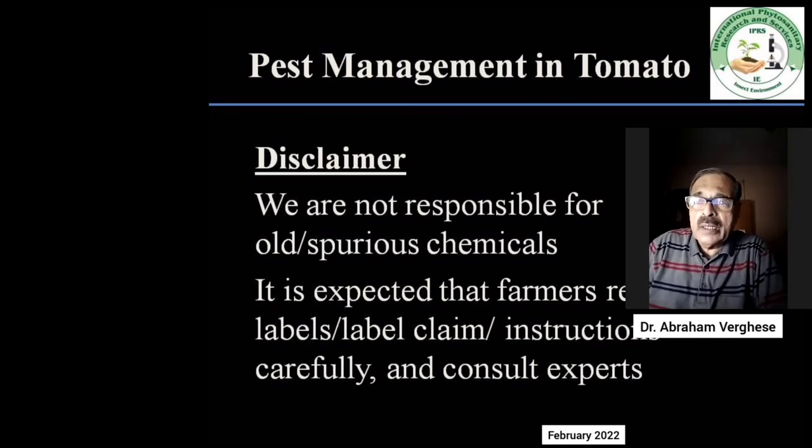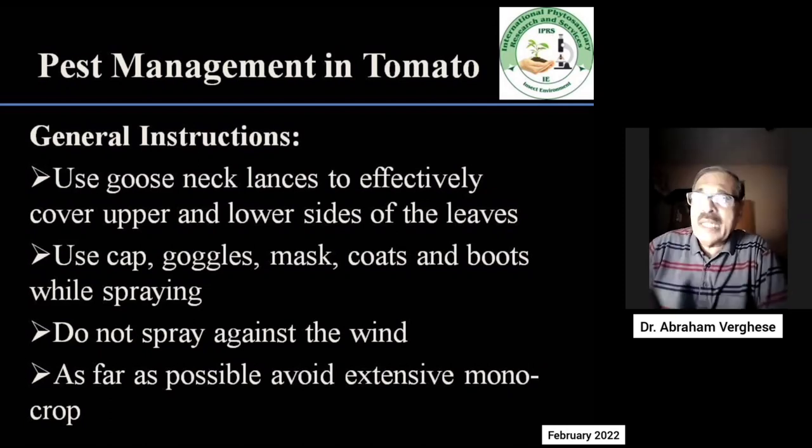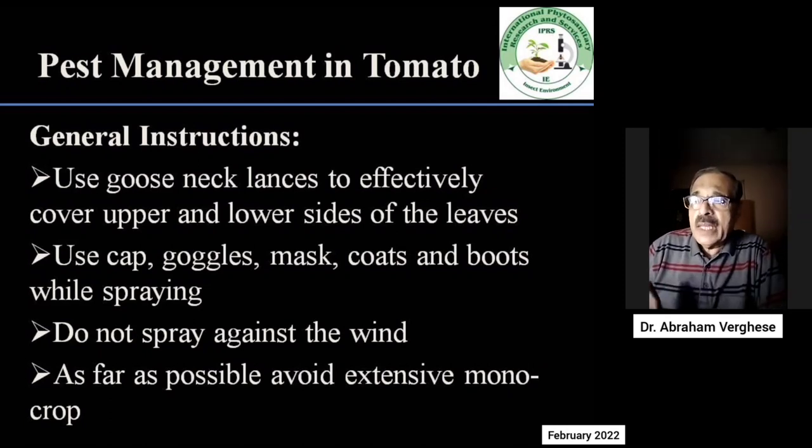It is also important how you spray. The end of the lance should be bent — this is called a gooseneck lance — which is ideal for vegetables. You have to spray over the plant and from the base of the plant also direct the spray upwards, so that the lower side of the leaves also gets the spray, because thrips, whiteflies, and many insects are found on both sides.